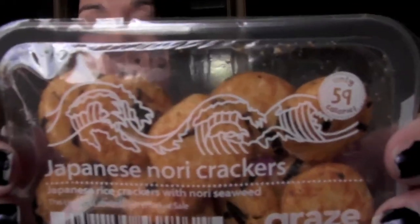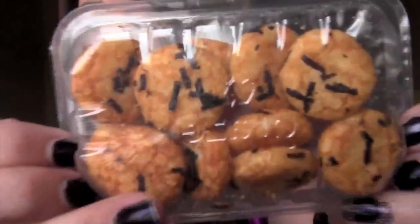And then the nori crackers — I like these. They usually taste pretty much the same. The Japanese crackers are a little bit spicy too.